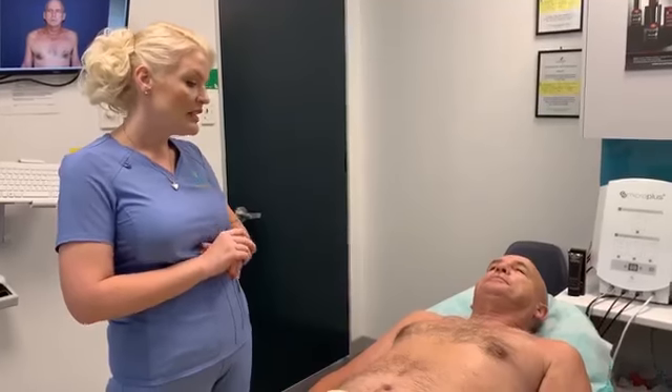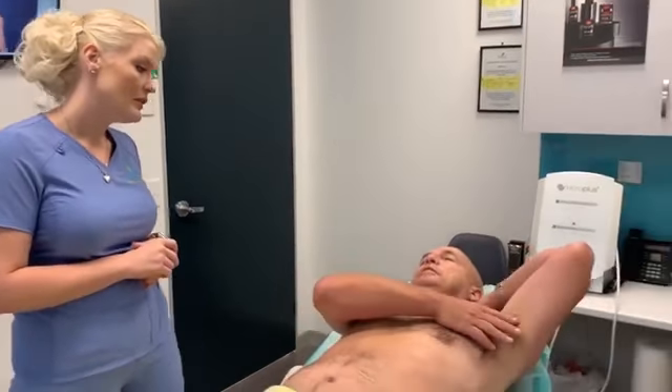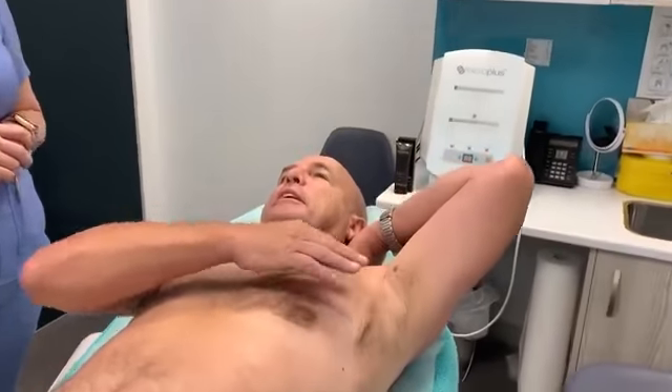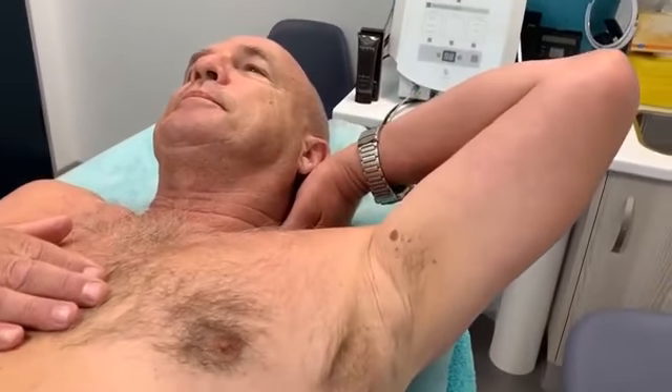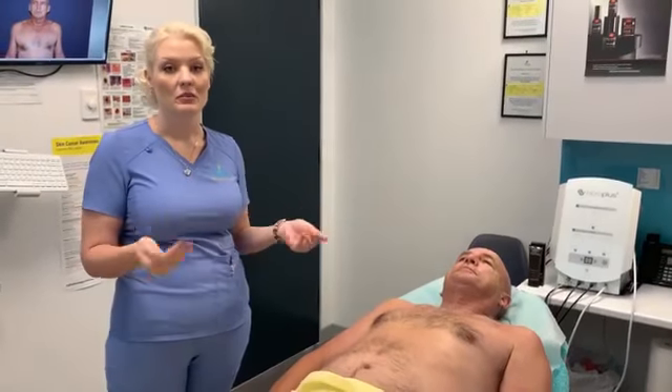We ask if there are any particular lesions the patient is concerned about. Gotthard mentioned one lesion under his arm. Those are the main questions we start off with, and then we invite the doctor in to go over the next part.